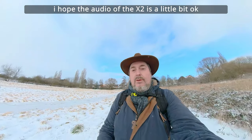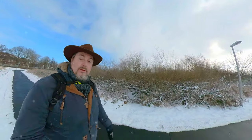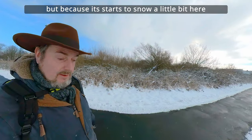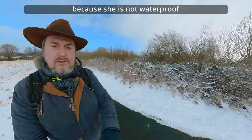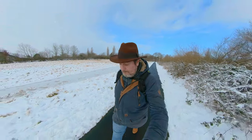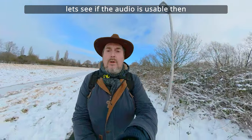Ich hoffe, dass der Ton ein bisschen okay ist. Ich habe noch die Pocket 2 mit dabei und auch die Hero 9 und zu guter Letzt sogar noch die Mini 2. Da es gerade eben ein bisschen angefangen hat hier zu schneien, dachte ich mir, ich mache die Pocket 2 noch nicht vorne mit drauf, da sie ja nicht wasserdicht ist, nicht wassergeschützt. Und so habe ich die jetzt noch nicht hier dran. Das werde ich dann gleich noch machen, falls das Wetter so bleibt. Und dann filme ich das jetzt erstmal nur mit der X2. Mal schauen, ob man den Ton einigermaßen da noch gebrauchen kann.